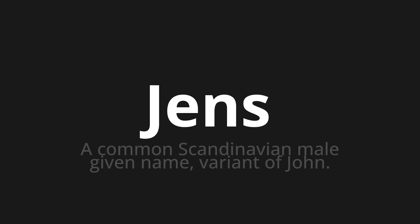Welcome to this pronunciation video. Today we will be focusing on a new word that you might find challenging or intriguing. So let's dive into today's word: Jens, which means a common Scandinavian male given name, variant of John.